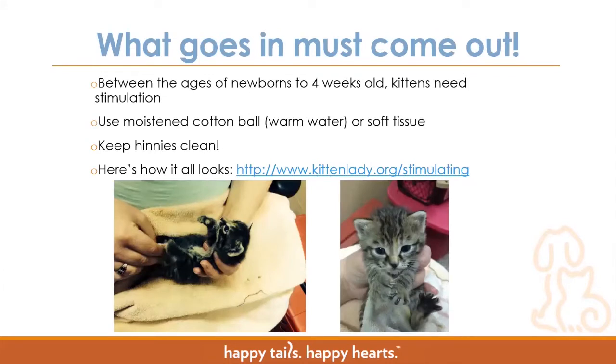What goes in must come out. Between the ages of newborn to about three to four weeks, kittens need stimulation. We always want you to stimulate them all the way to four weeks — though they can start going on their own around three weeks, it's not consistent. Use a moistened cotton ball with warm water, tested on the back of your wrist to make sure it's not too hot or cold. You can also use soft tissue, and you'll want to rub their little genital areas until they are able to pee and poop. Kittens will pee every single time you stimulate them, but they may only poop about once a day — that is normal. Keep their little bottoms clean because urine scald and buildup can irritate their skin and cause them not to feel well, which makes them not want to eat.